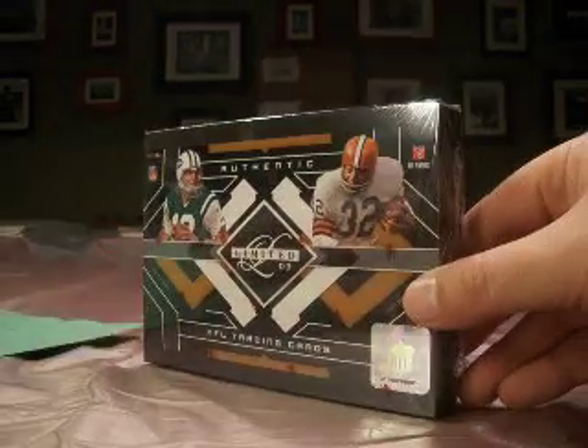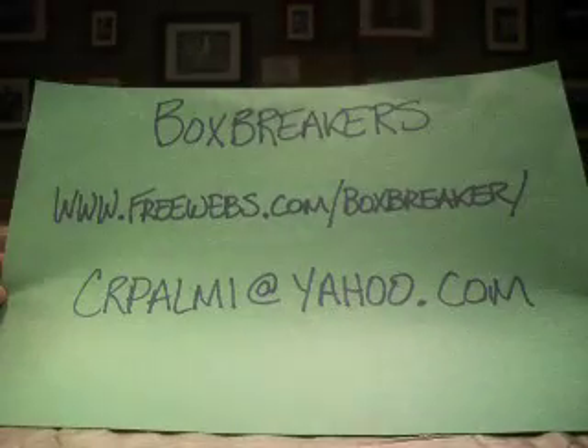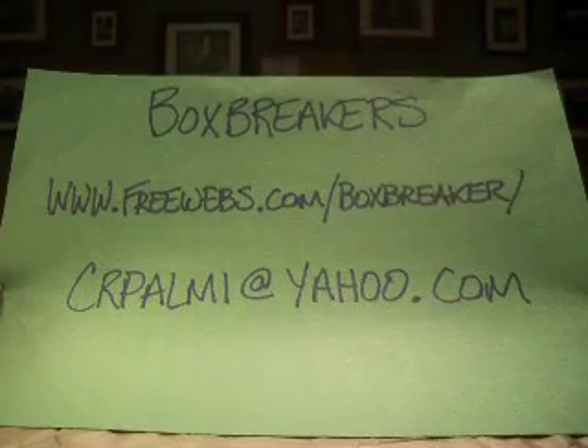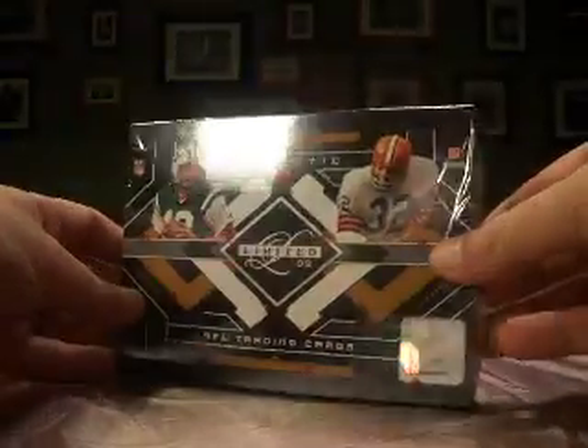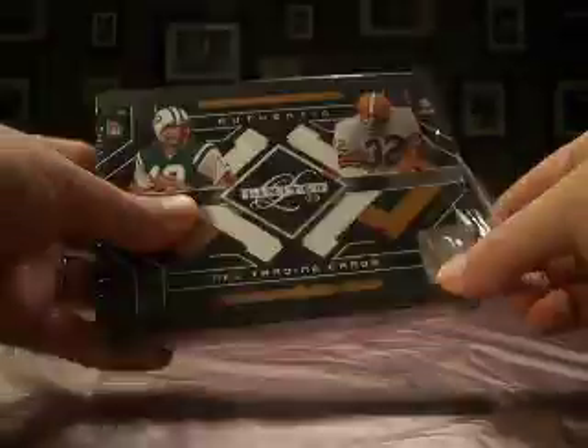Hello again guys, welcome to the BoxBreakers hobby football group break for November. Freewebs.com slash BoxBreaker, CR Palmy is the ID. Fresh off the shelves of Blowout Cards, we've got Limited 2009.